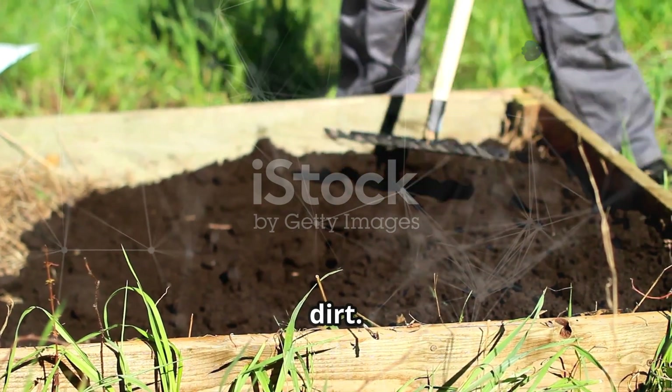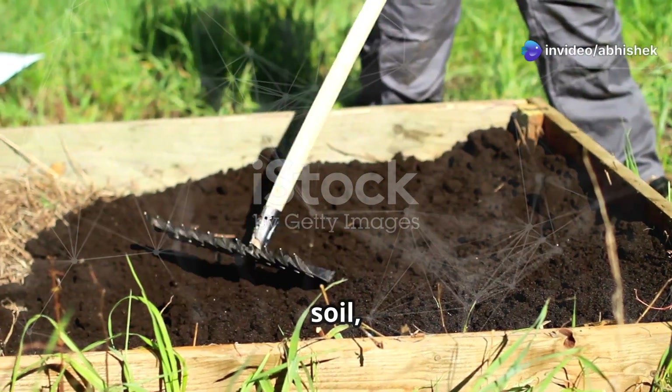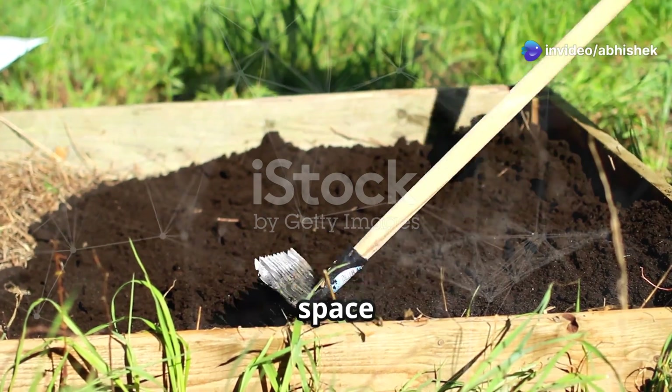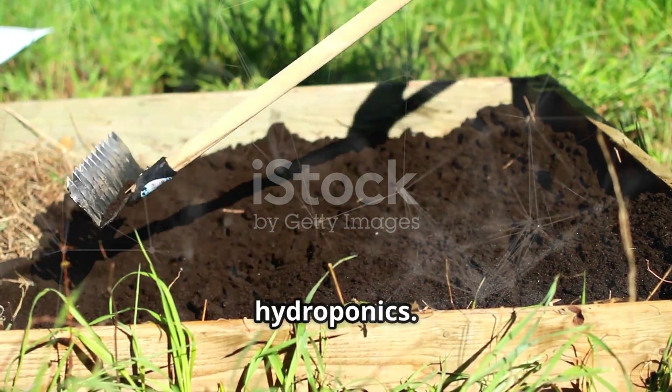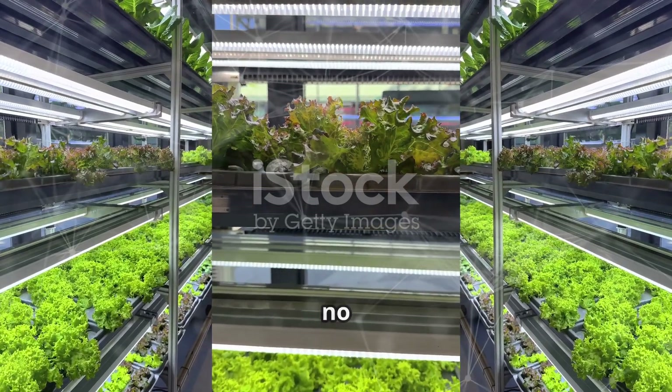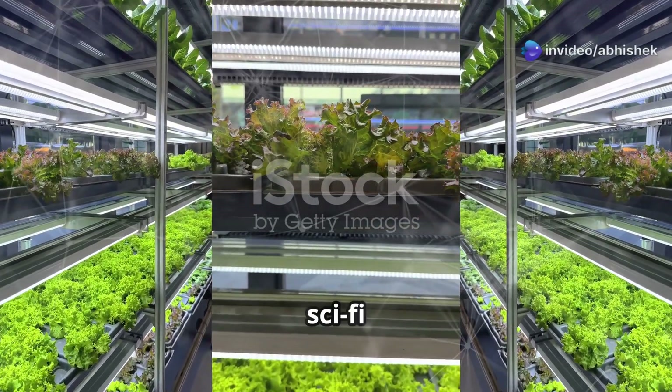The first step? Ditching dirt. Traditional farming relies heavily on soil, but soil can be a breeding ground for pests and diseases. Plus, it requires a lot of space and water. So I decided to go with hydroponics — that's right, hydroponics is the name of the game, where plants grow in water, faster with no weeds, and a whole lot more sci-fi vibes.